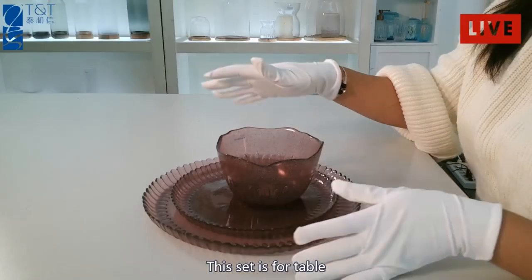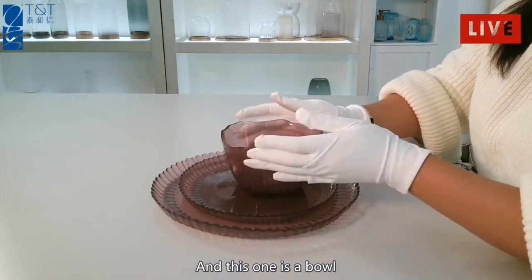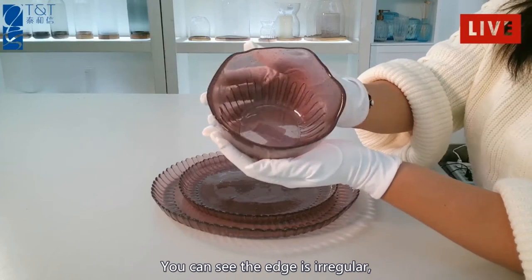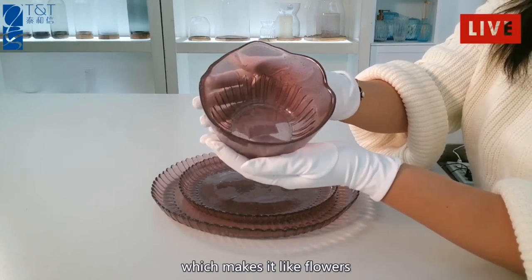This set is for the table. We have two sizes of a plate and a bowl, and this one is a bowl. You can see the edges are irregular, which makes it look like a flower.